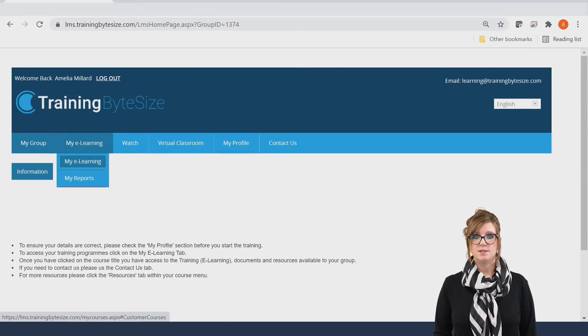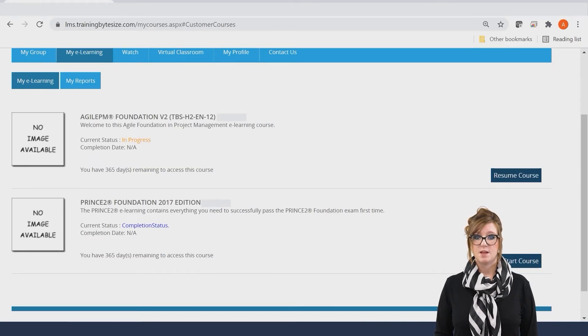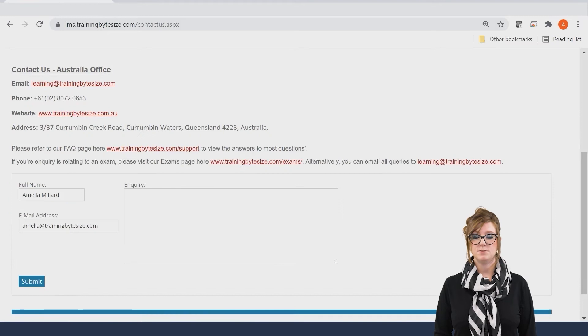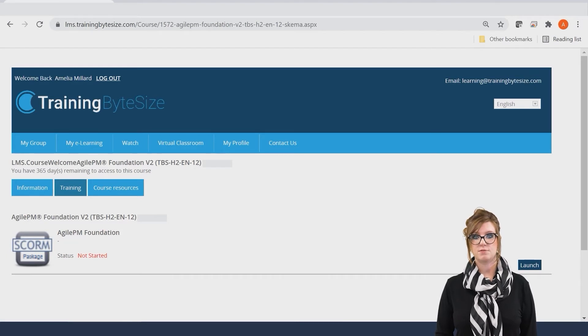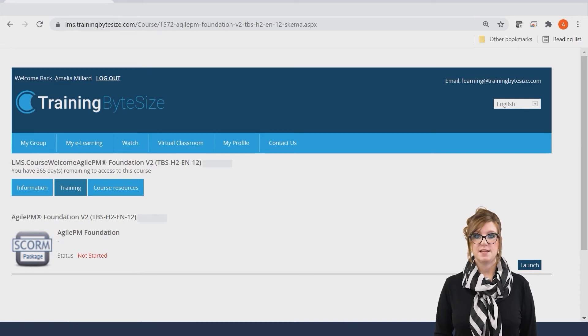To access your training courses you will need to visit the My E-Learning tab and this will then display your courses. To begin studying please click Start Course. Should you have any problems or issues through your training journey please use the Contact Us tab featured in the training and this will allow you to contact me directly and I can provide a solution for your query. Once you've started your course you will then see three tabs: Information, which contains details of the certification you're undertaking; Course Resources, which we will cover later in the video; and finally the Training tab, which is where you will launch the course content.